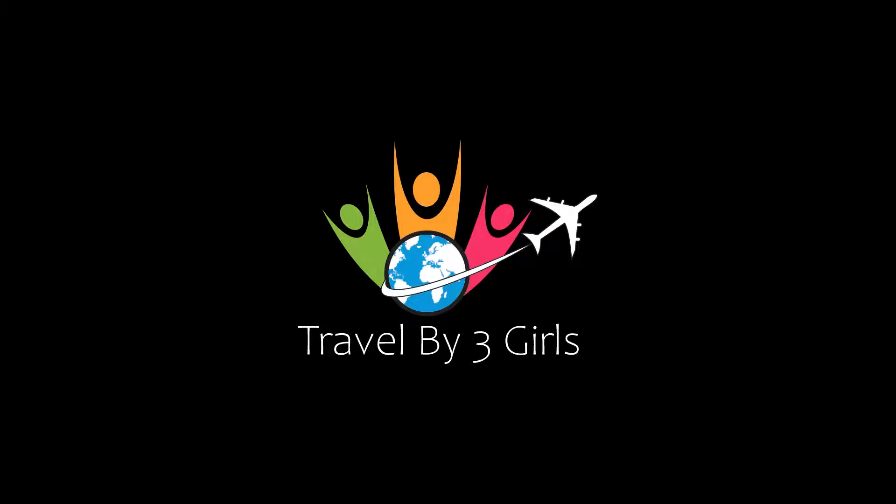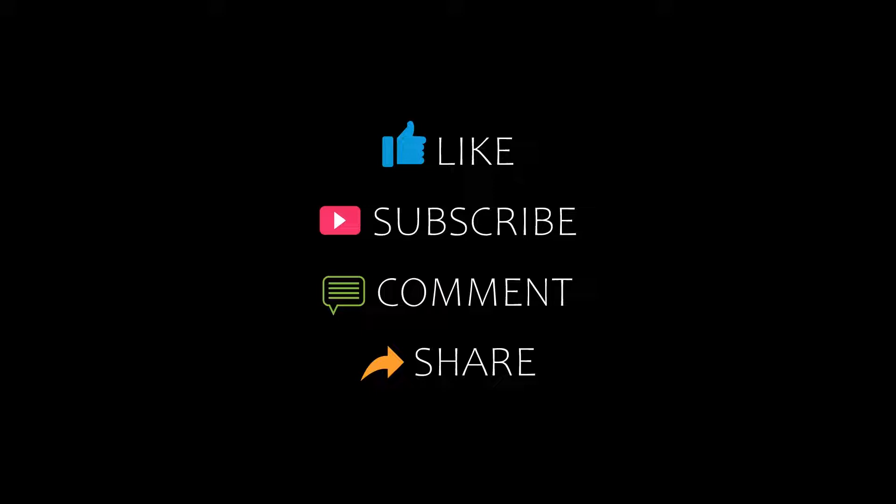Hello everybody, welcome back to our YouTube channel and now you are watching a new video of top recommended hotels. Please subscribe to my channel and don't forget to like, share and comment. Let's start the video.